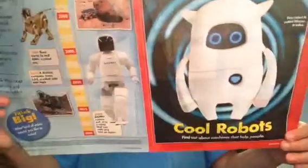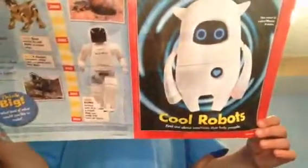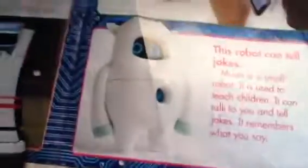This robot can tell jokes. Muzio is a small robot. It is used to teach children. It can talk to you and tell jokes. It remembers what you say — so it has, like, a memory. Here's the picture right here, as you can see it. It looks really funny — it looks like a bear, kind of.